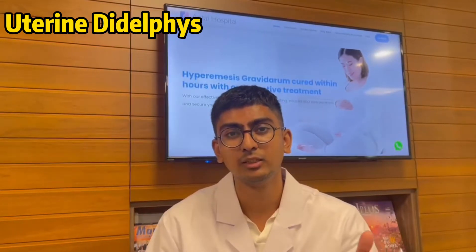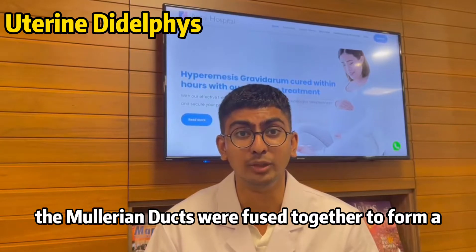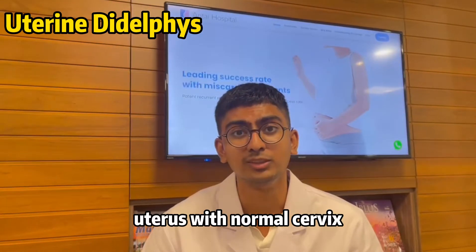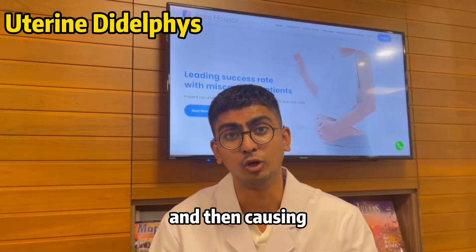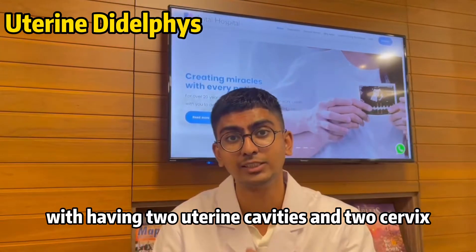During week 6 to week 20, this is the period where the Müllerian ducts will fuse together to form a normal uterus with a normal cervix. There must be some defect or problem that happened at this stage, causing the baby to be born with this condition — having 2 uterine cavities and 2 cervix.